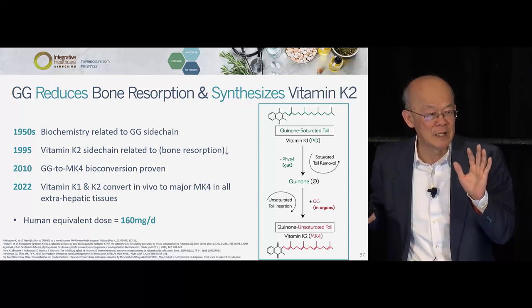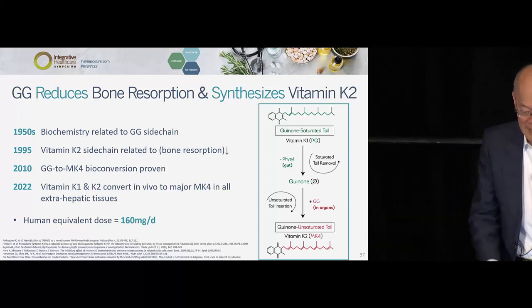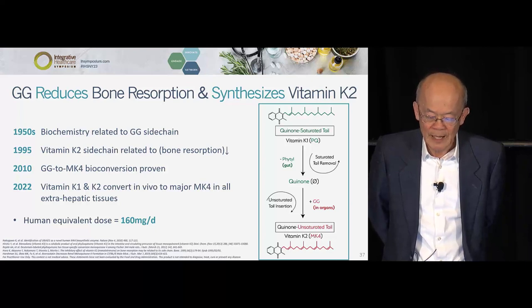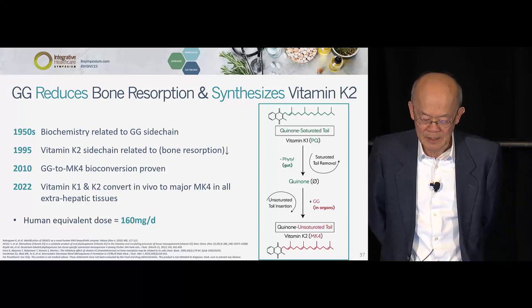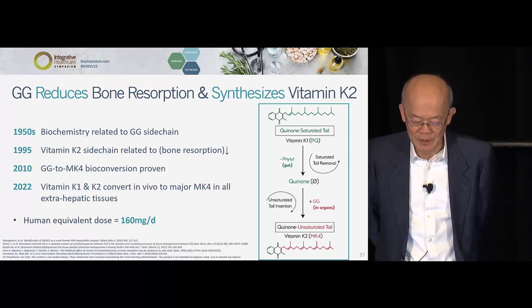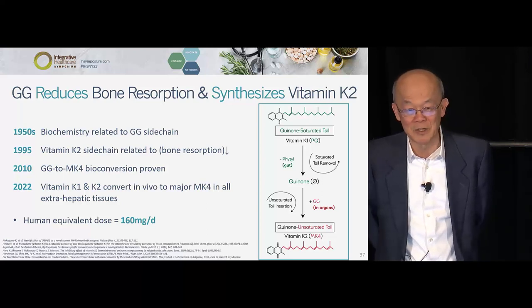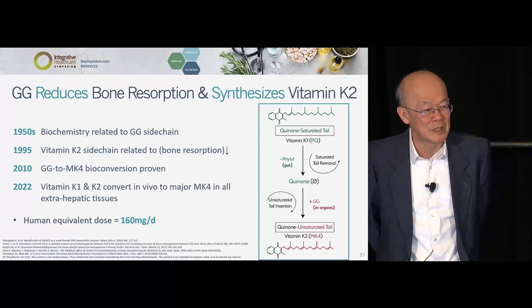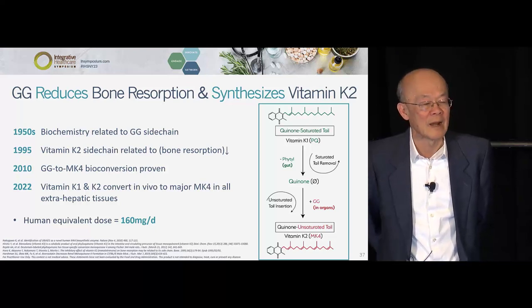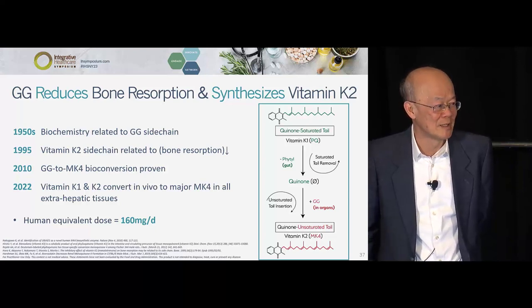There must be a reason why the body makes MK4 to the exclusion of all other menaquinones. Here it is: phylloquinone enters, a fixed amount goes for clotting factors, the tail is cut off, and then the quinone ring looks for a GG in 25 different organs, stitches onto it — that's MK4. This biochemistry is not going to change. MK4 is made less only when we get older and don't make enough GG, because the tail is GG. And if you take statin or bisphosphonate, it inhibits GG and makes it worse. This was only proven in 2010 — GG converts to MK4.